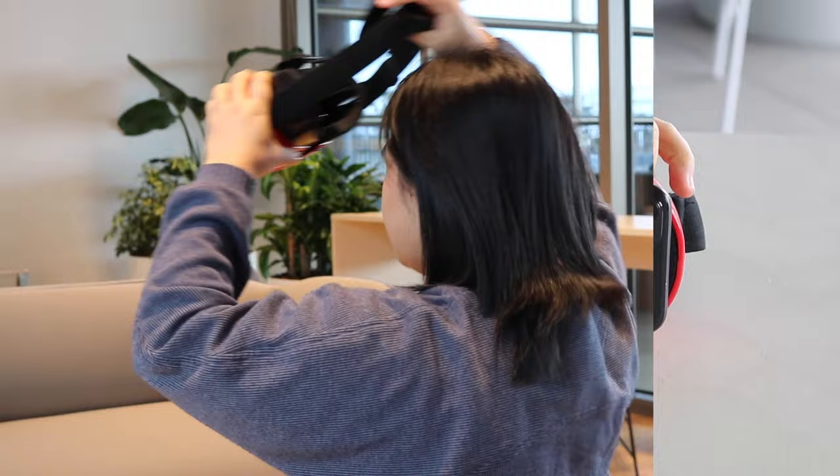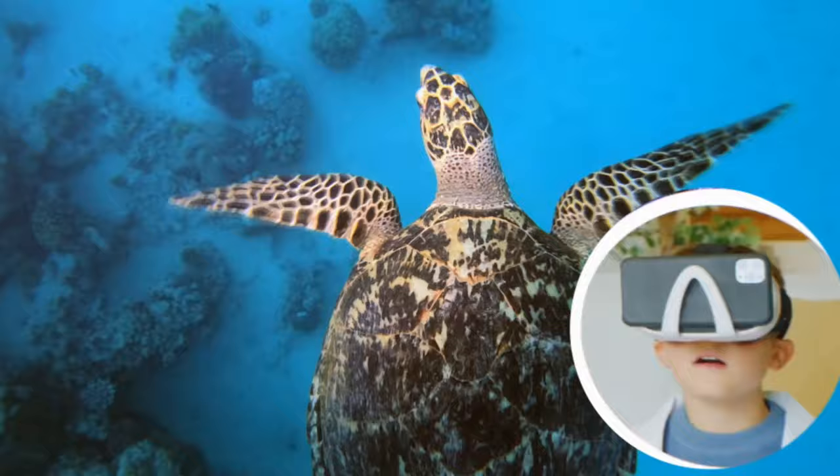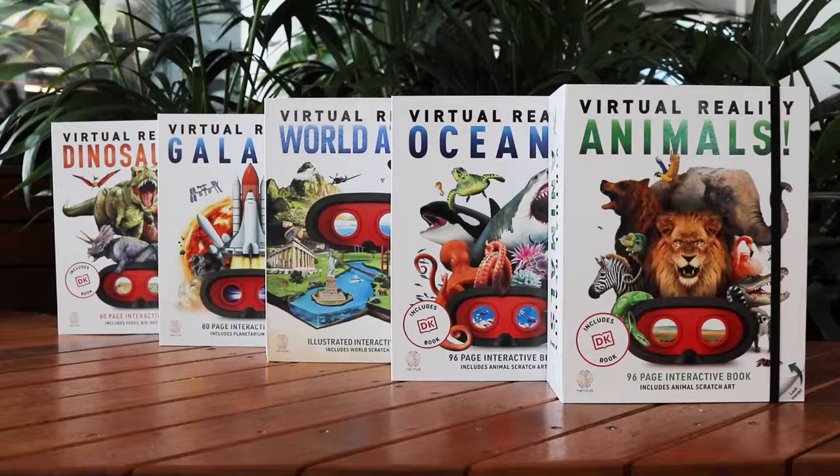Make learning come to life with these fun and interactive Abacus Brands virtual reality sets. Explore world wonders, enjoy adventures with dinosaurs, marvel at the animal kingdom, deep dive into the ocean, or travel through the galaxy in virtual reality.